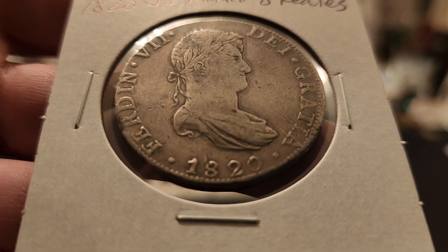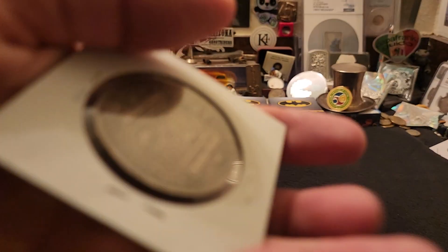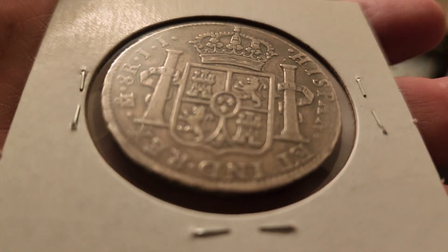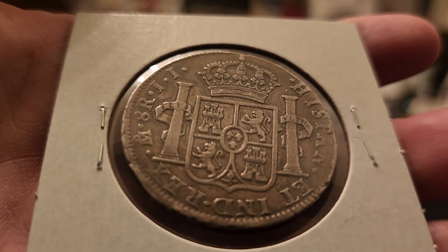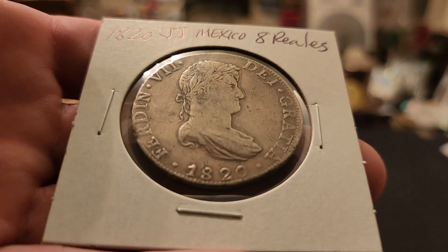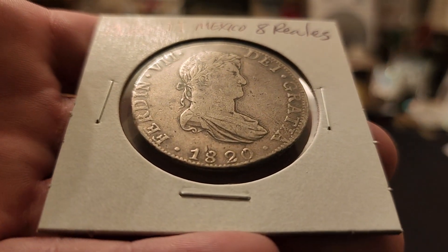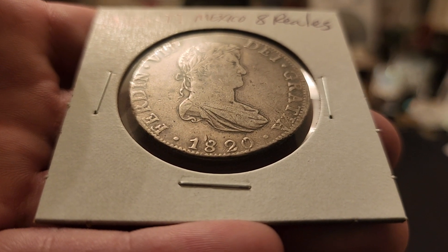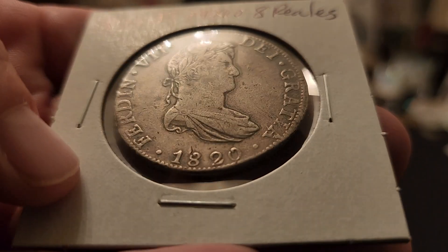This next example is from 1820, again Guanajuato. This one is a really nice dark coin with a lot of patina and history to it. I really like these darker coins because you know they haven't been cleaned, or if they had been cleaned at some point, it was ages ago. But that normally doesn't happen for a coin to look like this. I'm very, very happy with this one.